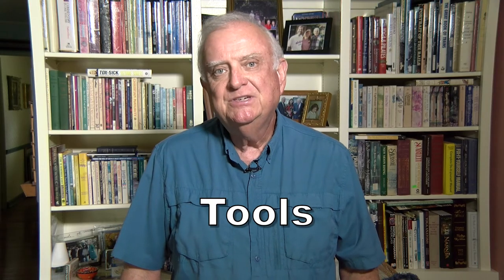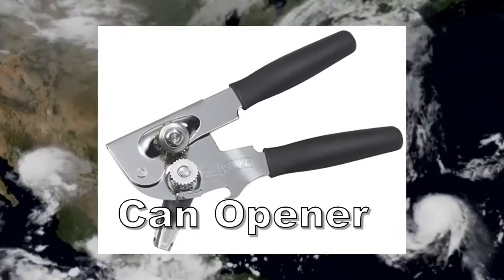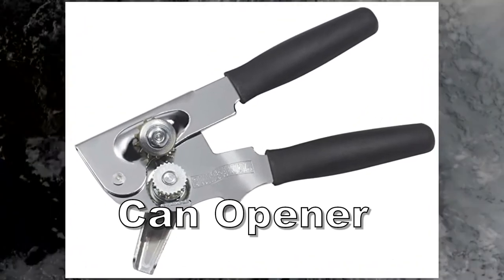Tools. FEMA suggests a wrench so you can turn off utilities — I have a meter wrench for that. But in addition, there are other things you should have that aren't on the list: a knife, for example. One of my favorite tools is this multi-tool by Gerber. The thing I like about the Gerber is that you can open it with one hand, so if you're holding something in the other hand you can easily open, close, and re-holster it. Can opener — make sure it's a manual one because you may not have electricity.